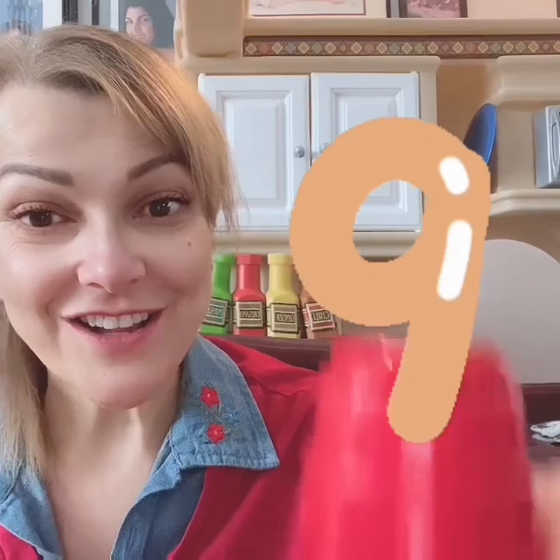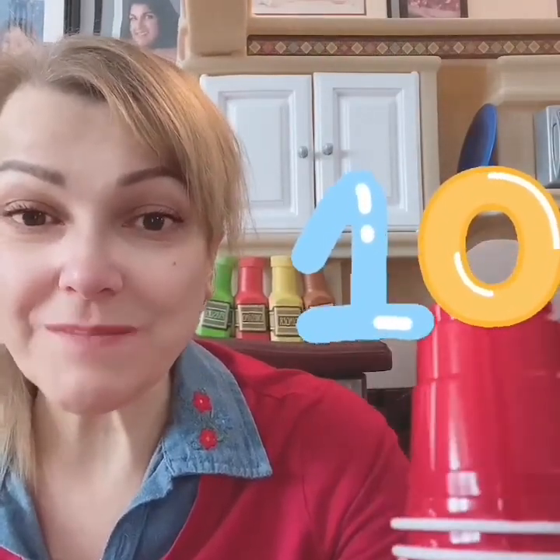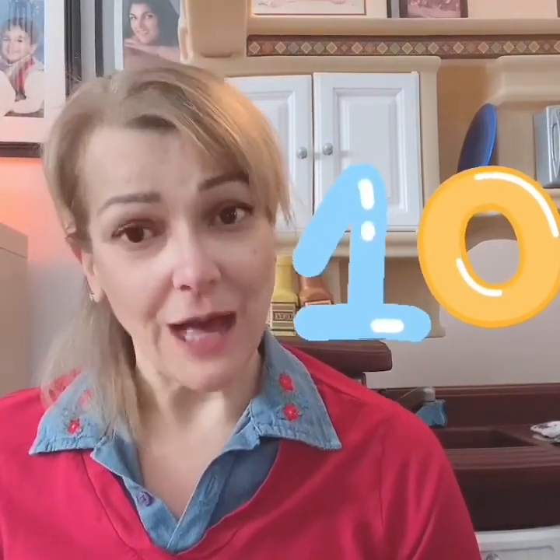What comes after nine? Look at all the cups we have. That's right — ten! We have ten little cups. Great job counting the little cups.